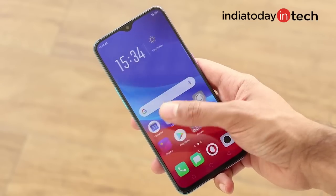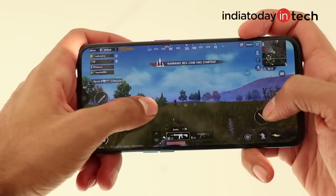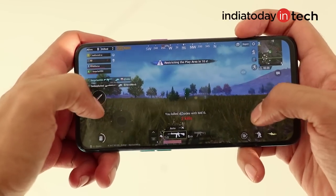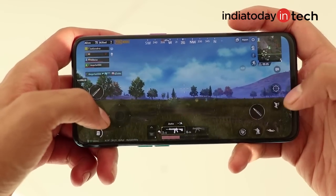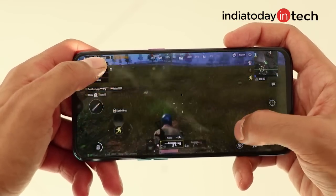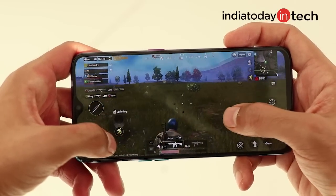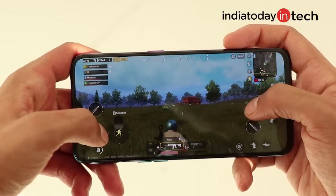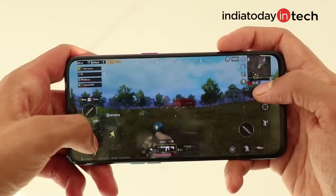Like most flagship smartphones in this segment, this phone also has a very smooth touchscreen paired with the display. While playing games like PUBG, we experienced very smooth gameplay and the finger just glides on the screen with no touch response lag. Although the chipset used is the Snapdragon 710, which is nowhere close to the Snapdragon 845 used on the OnePlus 6T, you still get a good gaming experience. We were able to play PUBG at medium graphics settings quite smoothly, but you cannot push it to high settings as you can on the Snapdragon 845.